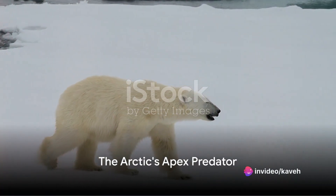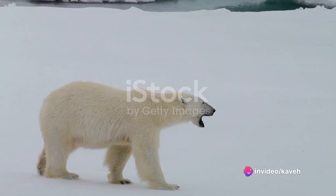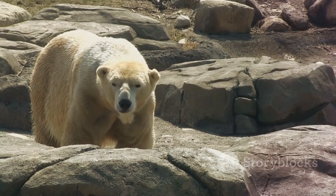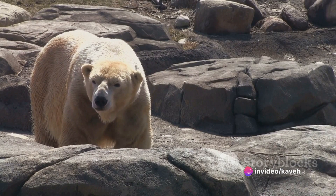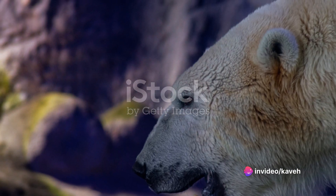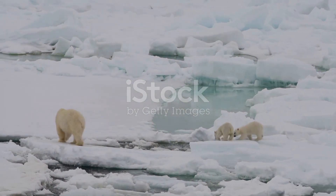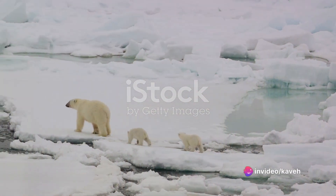Have you ever wondered how a creature as large as a polar bear survives in the harsh Arctic environment? Meet the polar bear, the Arctic's apex predator. Larger than any other bear species, these white-coated giants possess an incredible strength that belies their serene appearance. But their size and strength are just part of the story — every aspect of their physical makeup is a testament to adaptation, ensuring their survival in one of the world's harshest climates.